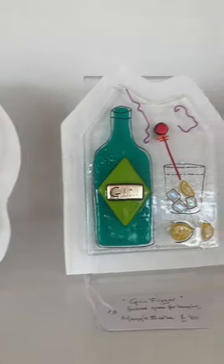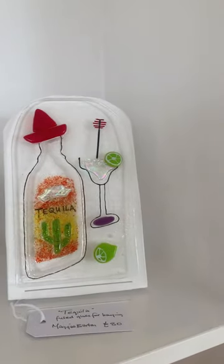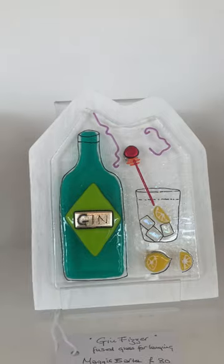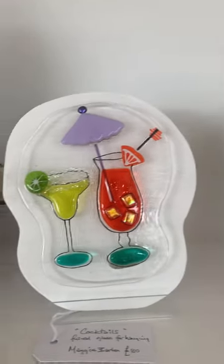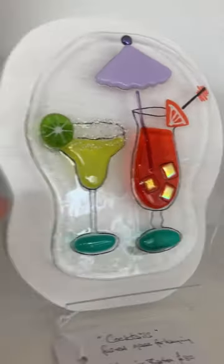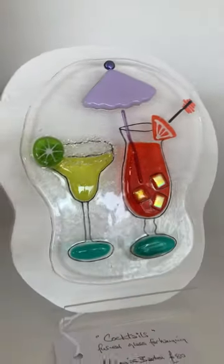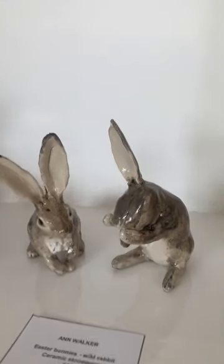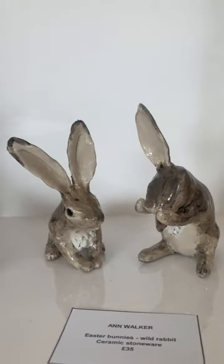There's a little selection by Maggie Barton, who is a really popular glass artist here. She makes these quirky pieces — often music related, just about having fun. These are 80 pounds each and they're mounted on a wooden backboard, so they're ready to hang. Lovely.